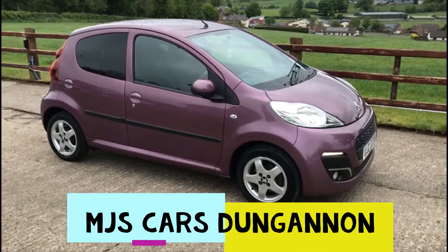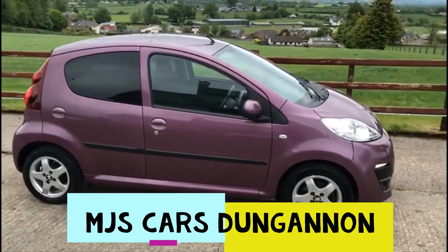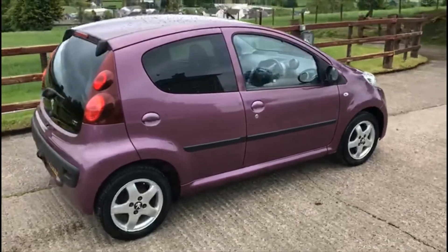Hello everyone, here we have a great wee Peugeot 107. Great wee car, unique colour, wee alloy wheels there.